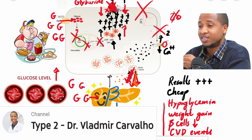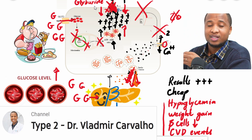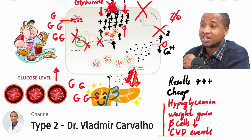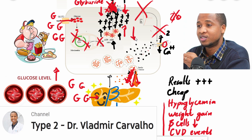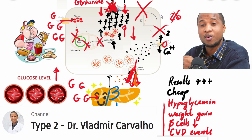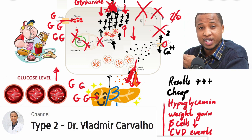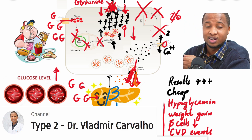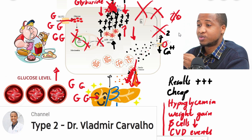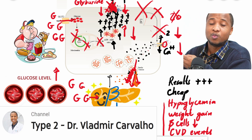Can these medications help people with type 1 diabetes? The answer is no, because they force beta cells to release insulin — but patients with type 1 diabetes don't have functional beta cells, as the immune system destroys them. So these medications won't work for type 1 patients. Even some type 2 diabetes patients at the last stage who don't have many functional beta cells remaining will also find these medications don't work well.